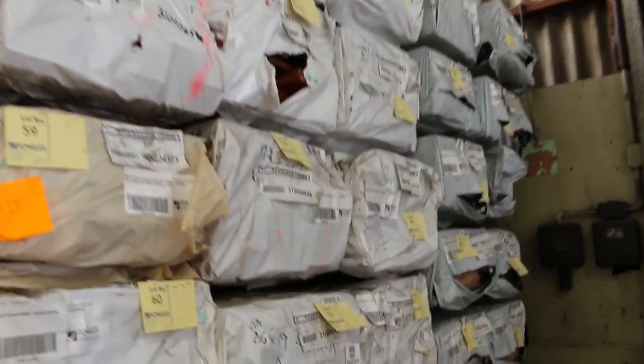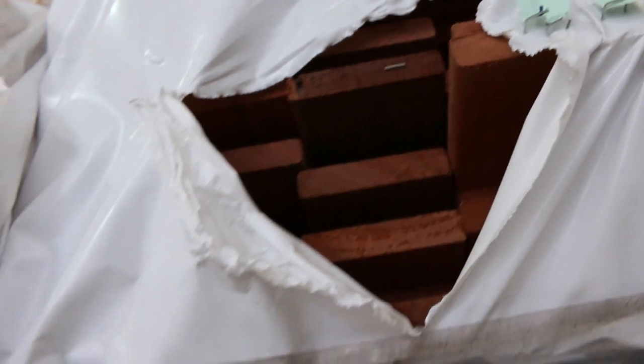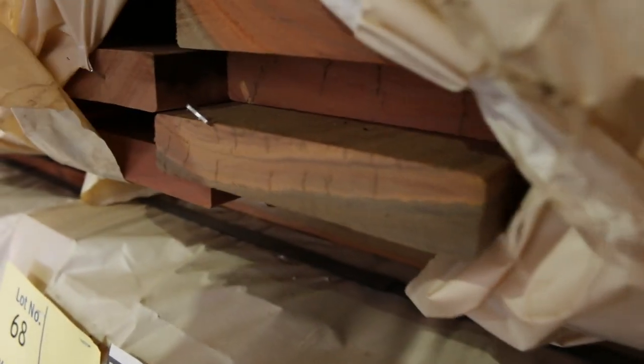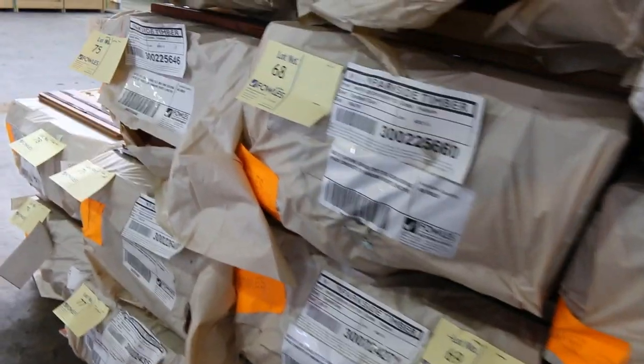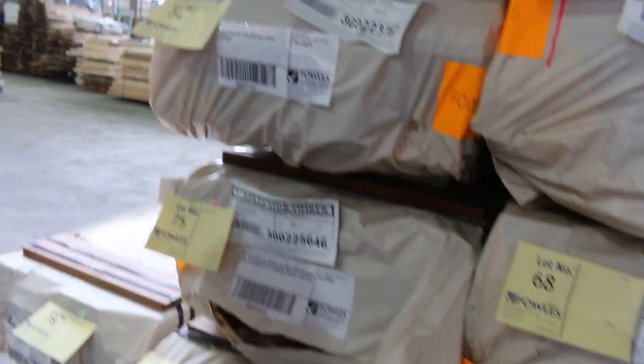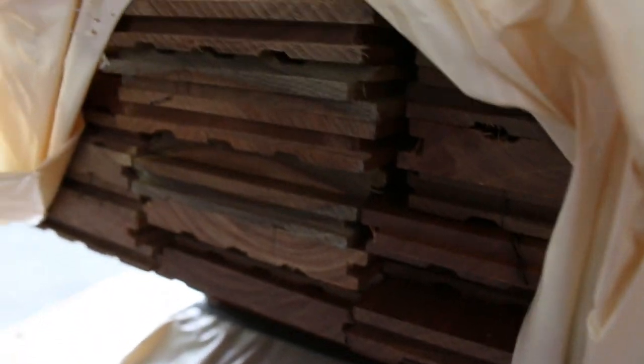Over on the other bay here, I've got some 130 by 19 southern ash — standard and select grade. Quite a few packs of that available. We've also got some 86 by 19 feature grade Jarrah decking, a few packs of that. Also got a little bit of 140 by 25 Queensland mixed harbour decking — nice big chunky stuff. Also got some 86 by 19 spotted gum decking, a few packs of that in this week. Beautiful looking stuff there.